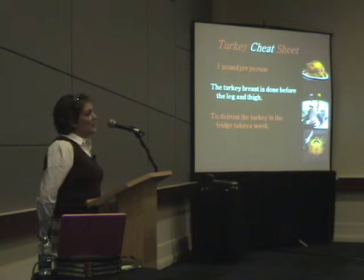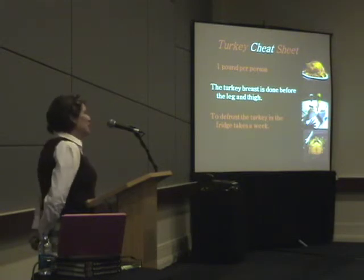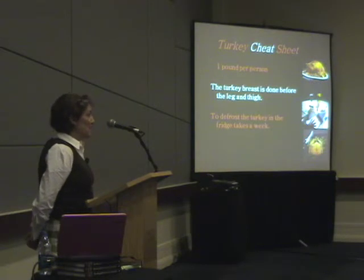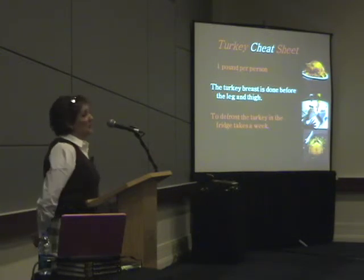The key is two things. One, the breast and the thigh and the leg cook at two different degrees of doneness, and the breast finishes first. If you leave the breast attached to the whole bird to finish the leg and the thigh, you're overcooking your breast. So you have to pull out the breast and put the leg and the thigh back in to finish. If you don't do that, it's going to be overcooked.